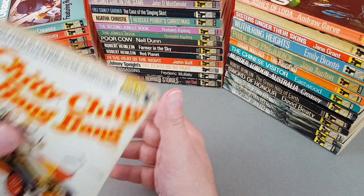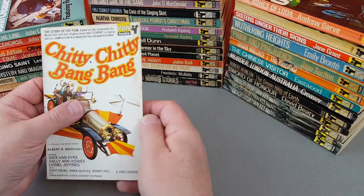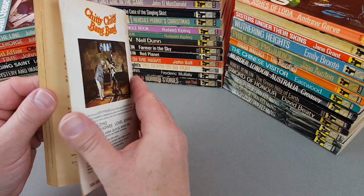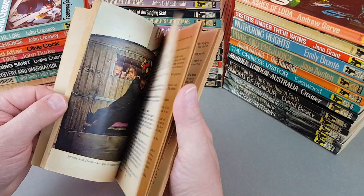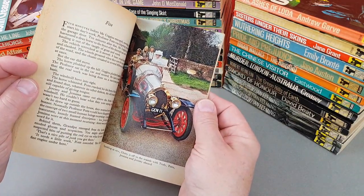The last one I've got is a little classic — the Pan X series version of Chitty Chitty Bang Bang, also 1968. Not the greatest of copies; I am on the lookout for a slightly better one. They're not difficult to find, I just haven't come across one yet. Really nice with the colour inserts.